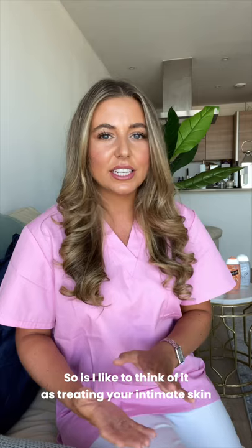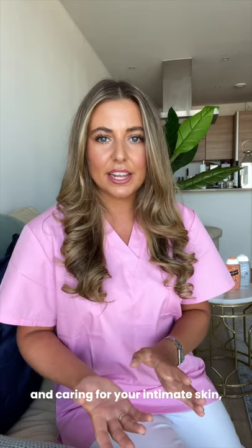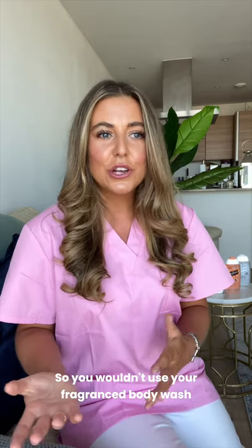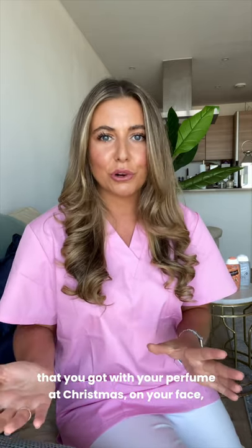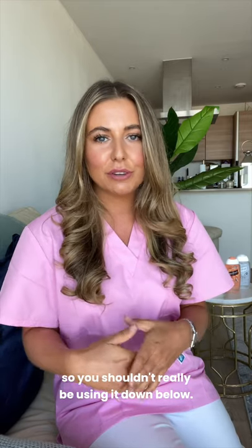I like to think of it as treating your intimate skin the same way you would your face — you wouldn't use the fragrance body wash you got with your perfume at Christmas on your face, and so you shouldn't really be using it down below.